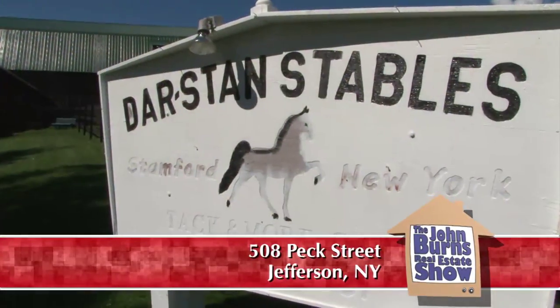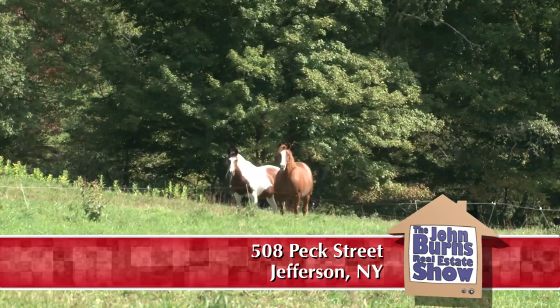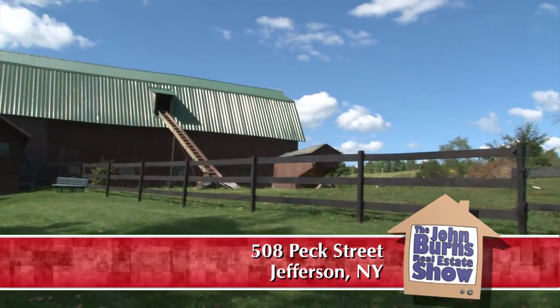We have a 210-acre equestrian farm with two homes, one that's in excellent condition and the other one needs a little rehab. We have four horse barns and a Morton building, and lots of horses to look at in rolling fields. It is very picturesque — I love all the horses.